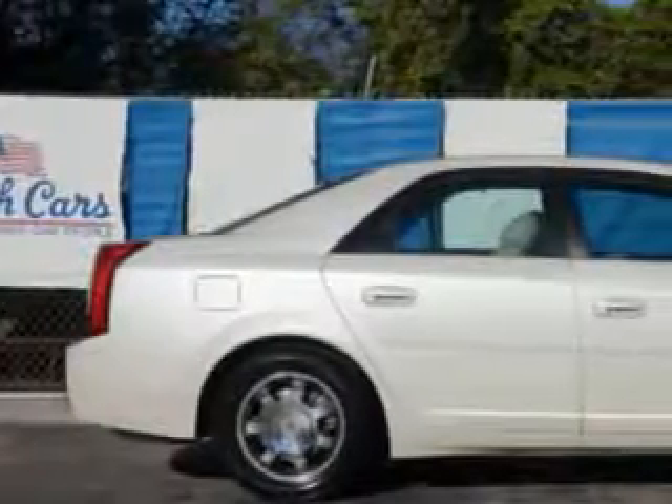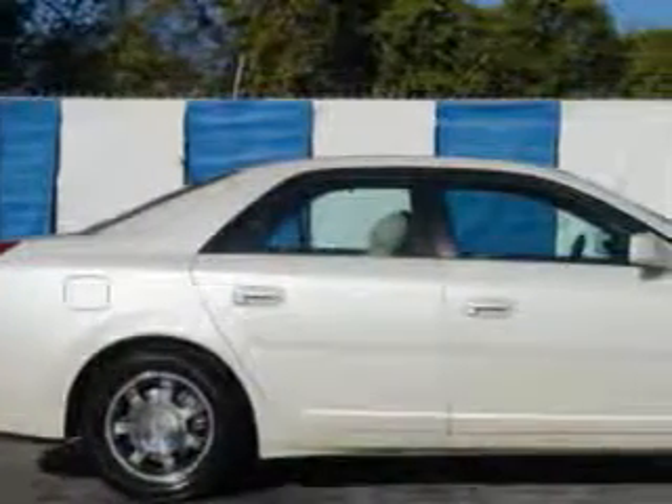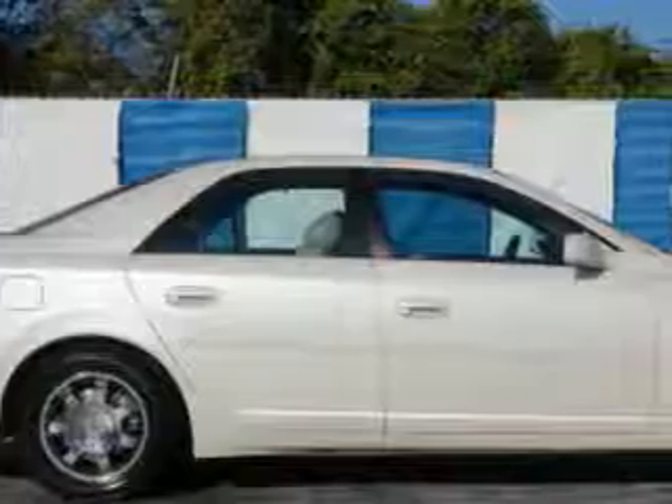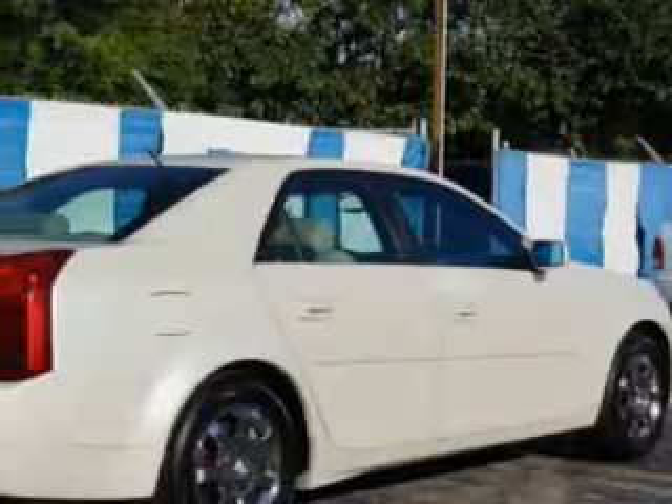You will love this white diamond 04 Cadillac CTS, equipped with a 6-cylinder engine and an automatic transmission. Enjoy an impressive 25 miles to the gallon on this great car with features like: